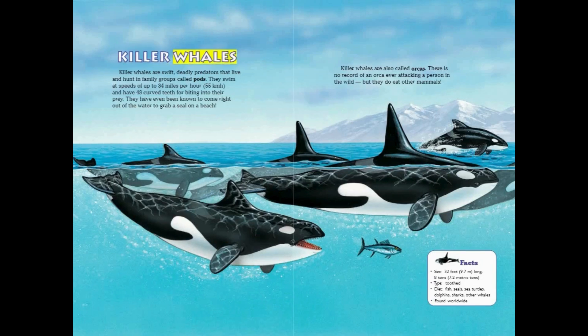Killer Whales. Killer whales are swift, deadly predators that live and hunt in family groups called pods. They swim at speeds of up to 34 miles per hour and have 48 curved teeth for biting into their prey. They have even been known to come right out of the water to grab a seal on a beach. Killer whales are also called orcas. There is no record of an orca ever attacking a person in the wild, but they do eat other mammals. Killer Whale Facts: Size — 32 feet long, 8 tons. Type — Toothed. Diet — Fish, seals, sea turtles, dolphins, sharks, other whales. Found worldwide.